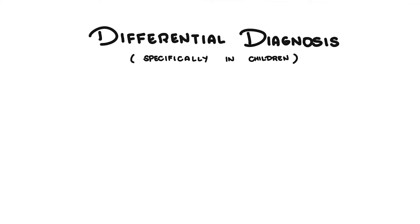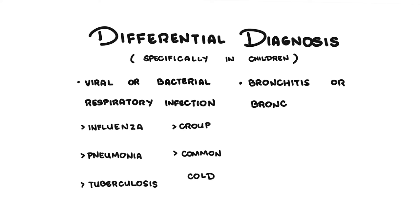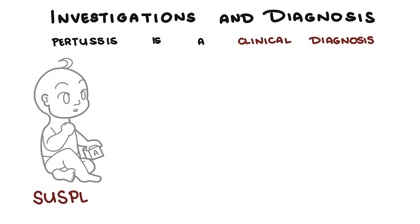There are many differential diagnoses for a child presenting with a cough, including viral or bacterial respiratory infections, bronchitis or bronchiolitis, cystic fibrosis, and asthma. Pertussis is a clinical diagnosis, and it is important to suspect it in any infant or child with a persistent cough, regardless of vaccination status. Due to the high risk of complications, immediate treatment should be initiated even before laboratory diagnosis confirms anything.